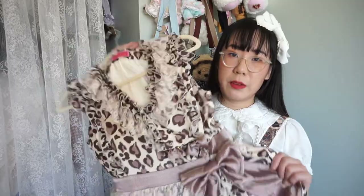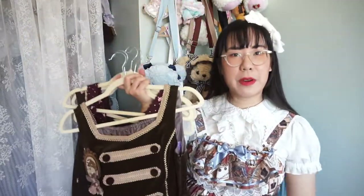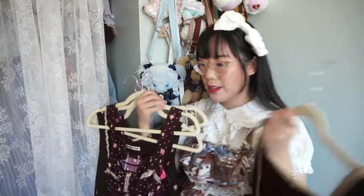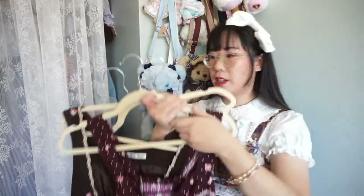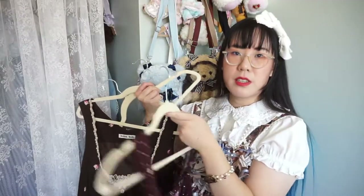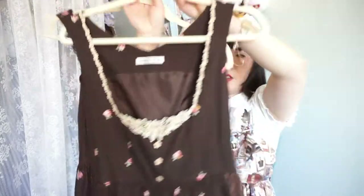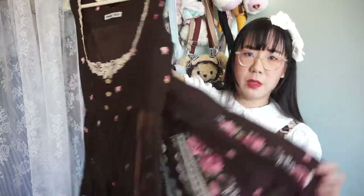Baby the Star Shine Bright Leopard JSK — definitely keeping. I only have a few browns which is kind of impressive. Another Royal Unicorn piece, definitely keeping. This Baby the Star Shine Bright piece I'm iffy about — it's an older piece but I really like it, and this brown tone is more purple-based which is kind of interesting. I think I'm gonna keep it and see if I actually wear it. I have two long JSKs from Innocent World — one is Loretta Rose — and I'm definitely keeping both since I wear them quite often.